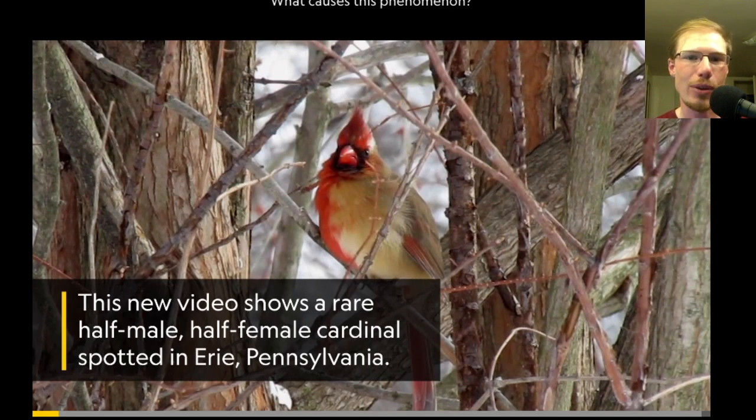So again, this is an example of bilateral gynandromorphism. This should be good motivation for birders to carefully look at every bird we see, because we never know when we might stumble across a bird that's unusual. I'll put links to both of the articles in the description below. This is David Brown, thanks for watching.